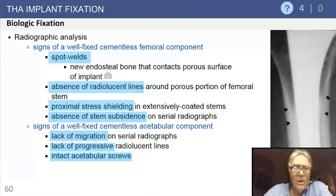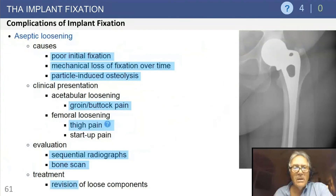Signs of a well-fixed cementless acetabular component are a little more difficult to assess. Generally: lack of migration, lack of progressive radiolucent lines, and if screws are present, look at the screw-bone interface for no evidence of motion or expanding radiolucency.